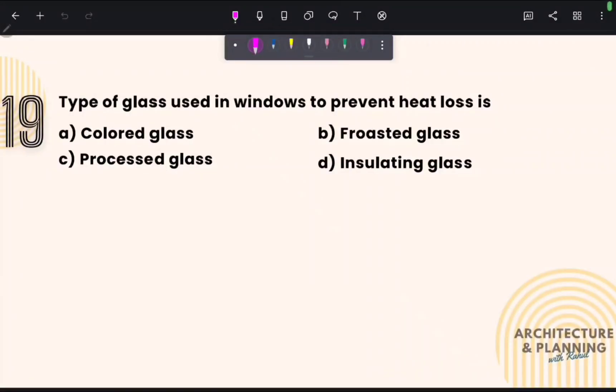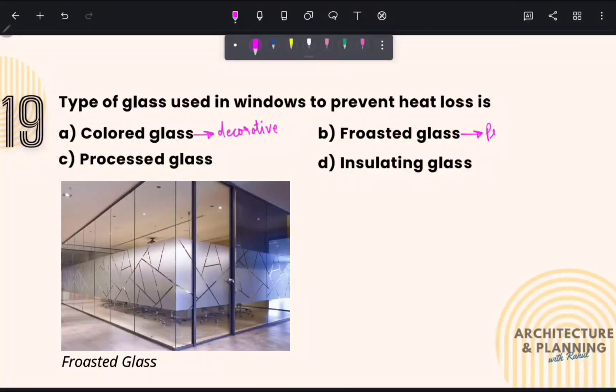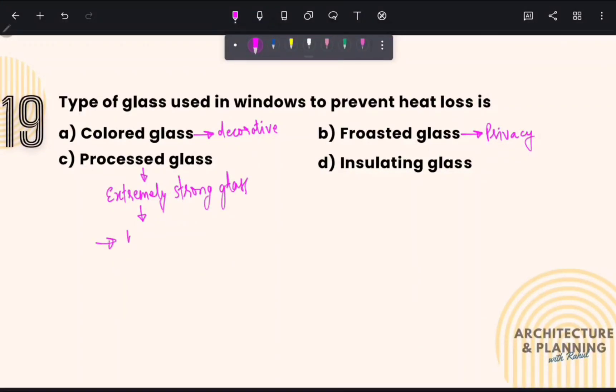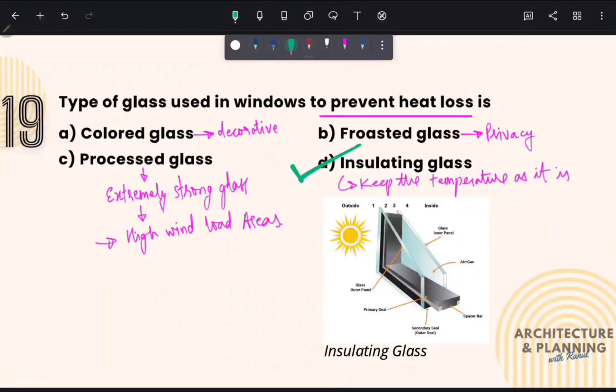What type of glass is used in windows to prevent heat loss? Colored glass is used for decorative purposes. Frosted glass enhances privacy. Processed glass is extremely strong and generally used in high wind load areas. Whereas insulating glass is used to keep the inside temperature as it is — meaning it is used to prevent heat loss. Therefore, the correct answer is option number D, insulating glass.